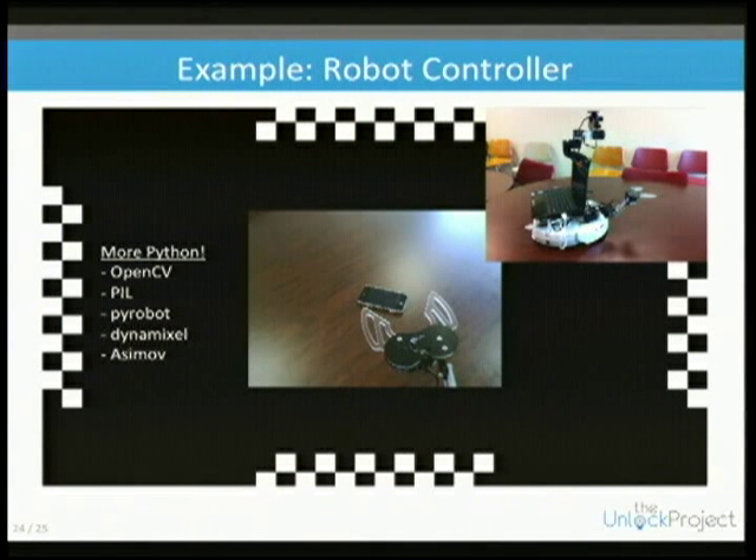The exact same program works — we just changed the namespace from the Blender game engine to the physical robot, which has a little robotic arm on it. We use OpenCV to grab images and PIL for processing, since this is Python 2.